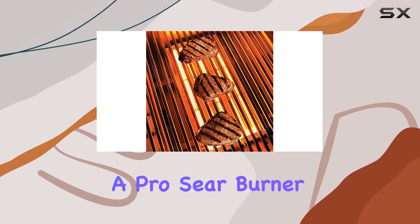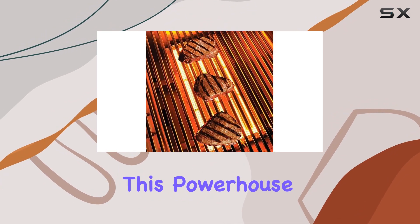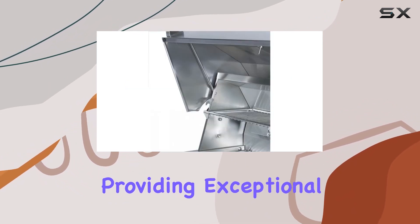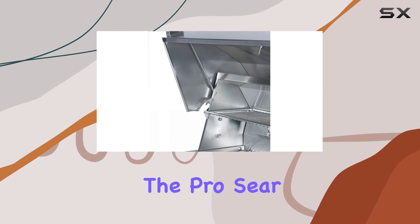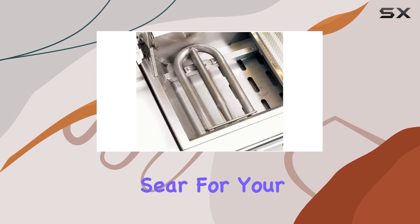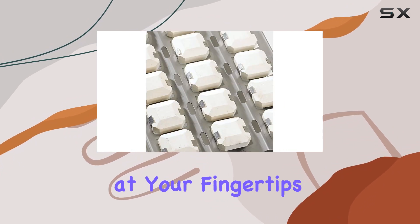Equipped with a pro sear burner and two stainless steel burners, this powerhouse boasts a total of 69,000 BTUs, providing exceptional control and versatility. The pro sear burner, featuring infrared technology, ensures a perfect sear for your meats or delicate cooking for seafood, all at your fingertips.